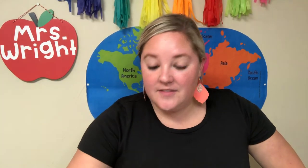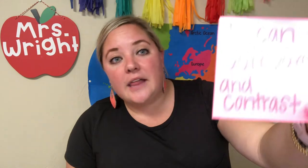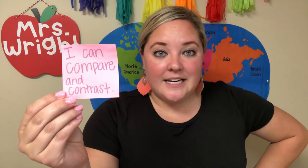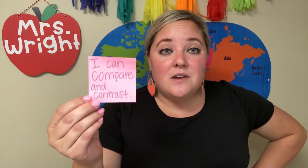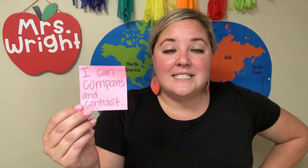Today I am excited to work on the skill of comparing and contrasting. I could only find post-its in my house, so we're going to use post-its today. This is the skill we're working on: I can compare and contrast. Remember, compare and contrast means you can find things that are the same and things that are different.